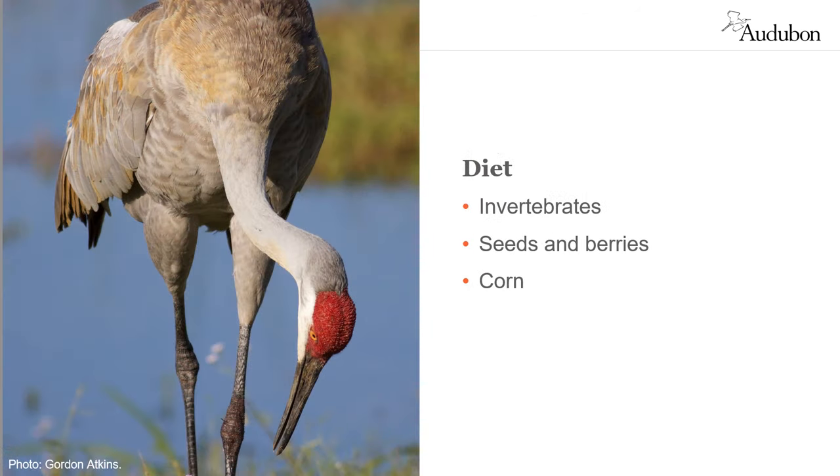Cranes are omnivorous. Essential nutrients are provided by invertebrates such as insects and worms, and seeds and berries from wet meadows. After land near the Platte River went under cultivation in the late 1800s, cranes adapted and also began eating waste corn, which now provides 95 percent of their caloric intake.